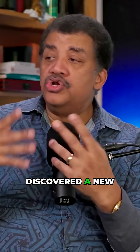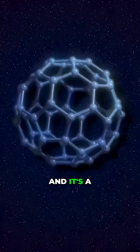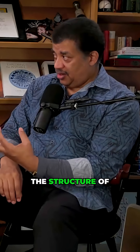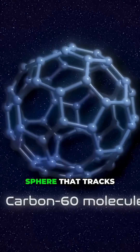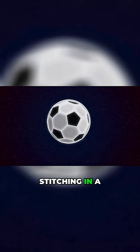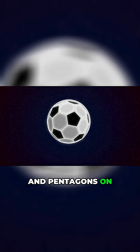A few years back, a chemist discovered a new form of carbon that we had never seen before. It's a molecule that has 60 carbon atoms. When they analyze the structure of the 60 atoms, they're at the vertices of the surface of a sphere. That tracks very closely the stitching in a soccer ball — it is a mixture of hexagons and pentagons on the surface.